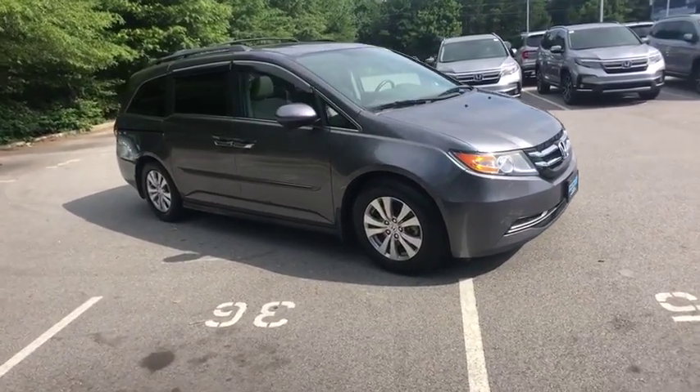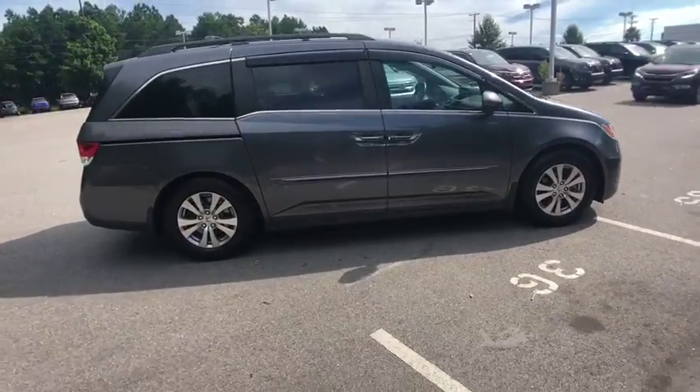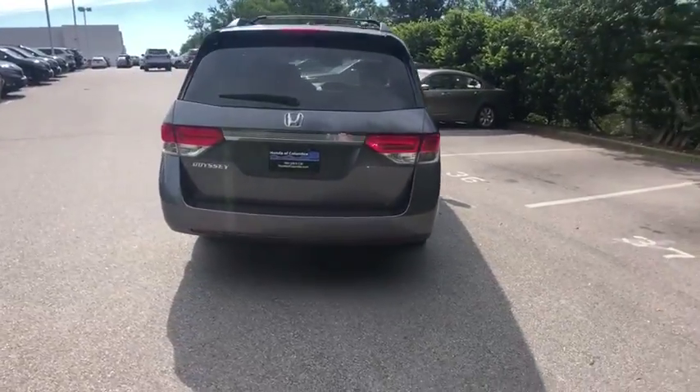Stop by and take a look at the 2014 Honda Odyssey. The Honda Odyssey is a showcase of distinguished style, captivating technology, and advanced safety features. A must for all families.